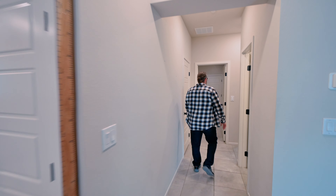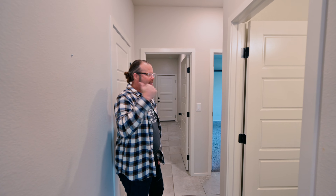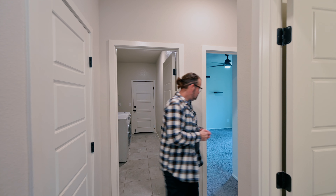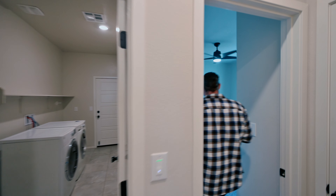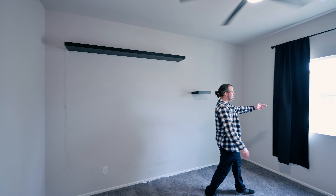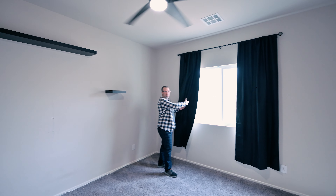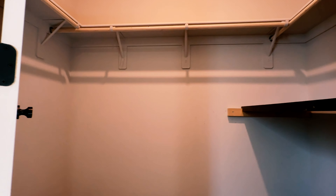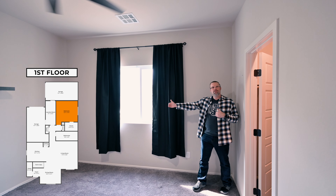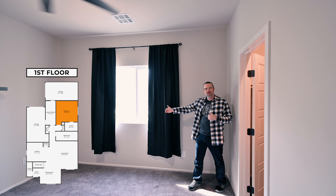One of the special things about this townhome, as I mentioned, is that we have a full bathroom downstairs. And one of the other lovely features is this downstairs bedroom — it's a pretty large space. It looks out directly into the walking area next to the community, has a walk-in closet, and is about a good 12 feet across. Very good size for either an office, a playroom, or for a family member who doesn't necessarily like the stairs.